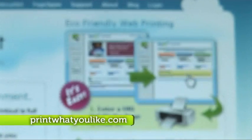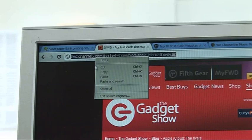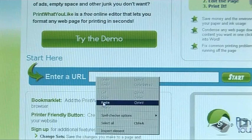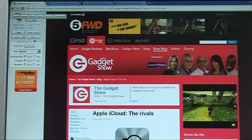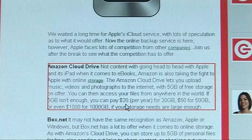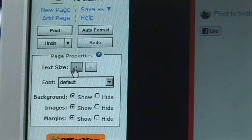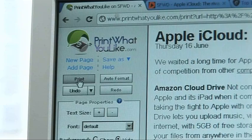The website allows you to remove unwanted clutter like adverts and pictures, saving you the amount of paper you print. Just copy the web address of the page you want to print, paste it into the URL box on the Print What You Like website, then you can start customising and removing unnecessary content. Using the various tools, you can hide backgrounds, images and adjust the size of the text. And when you're done formatting your new layout, you're ready to print your page.